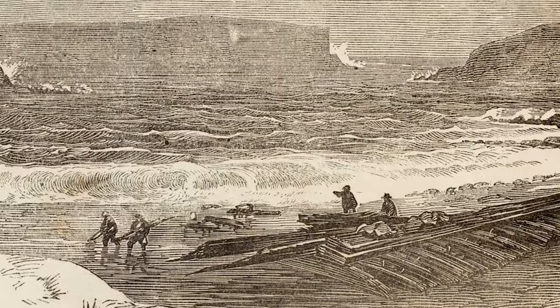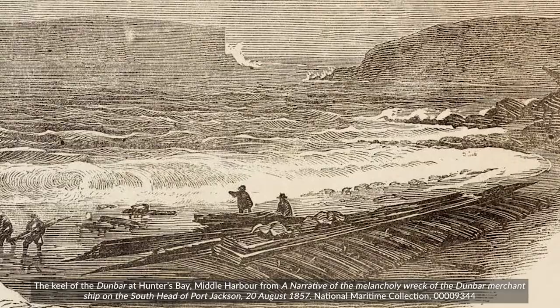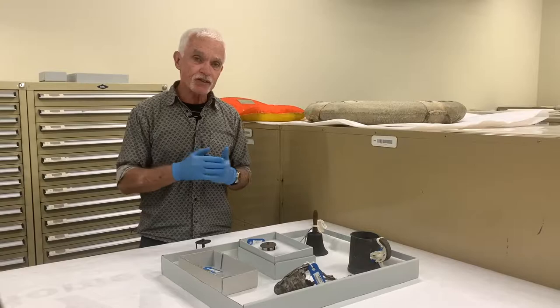It made one successful voyage to Sydney in 1854, and in 1857 tragically, on its return voyage to Sydney, it was wrecked at the very entrance to Sydney Harbour, a place now known as Dunbar Head.